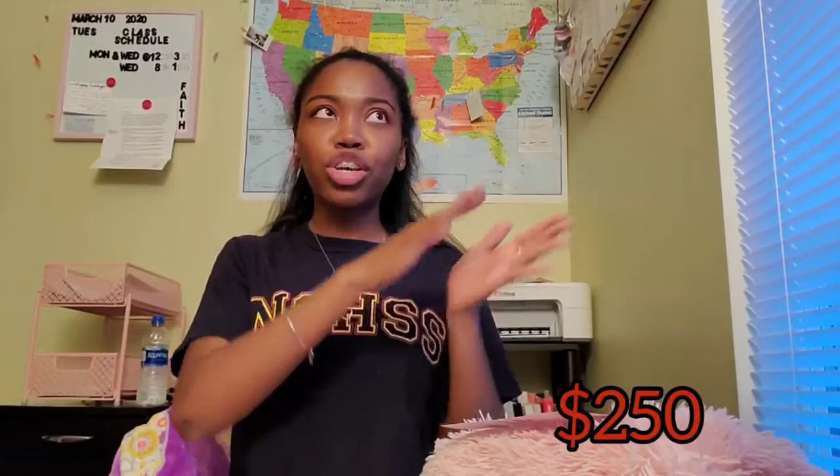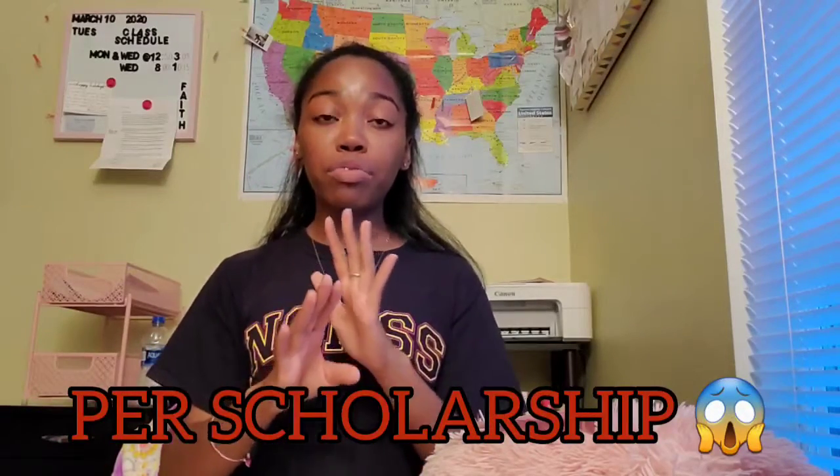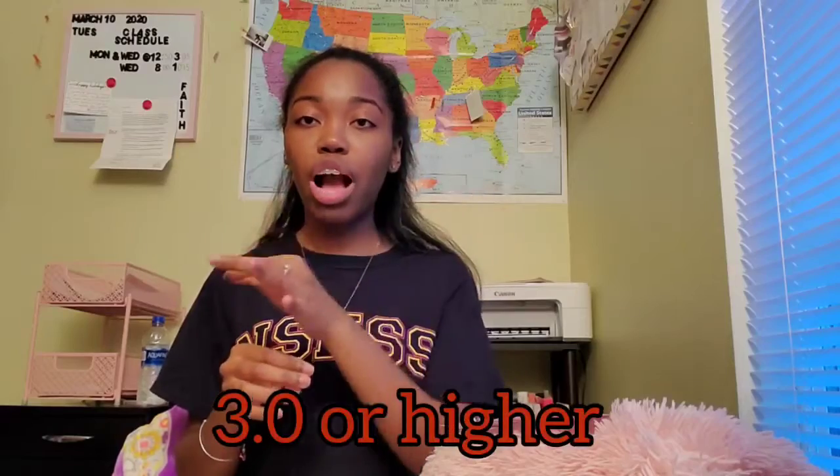The scholarships range from $250 to $5,000. The majority of the scholarships are offered to anywhere from 2, 9, 3, 10, 5, or even 30 students per scholarship, so you'll have a lot of chances. Some of the scholarships require a GPA of 3.0 or higher, or a 3.5 GPA or higher.